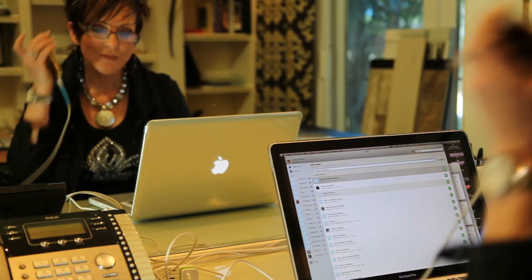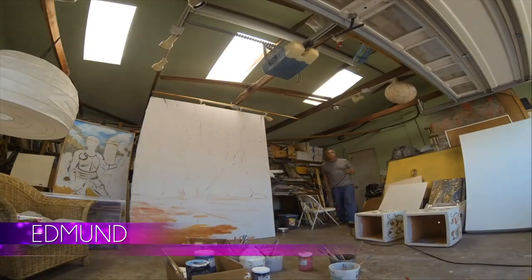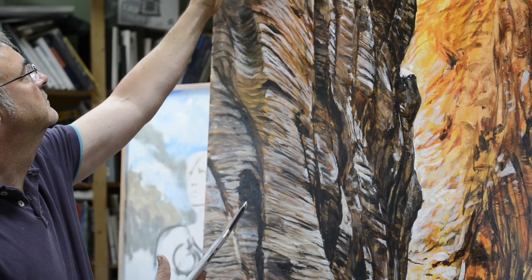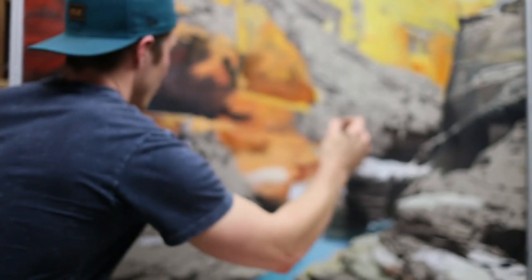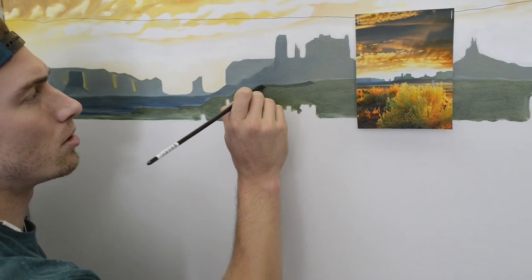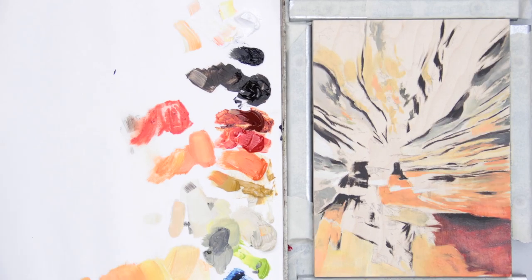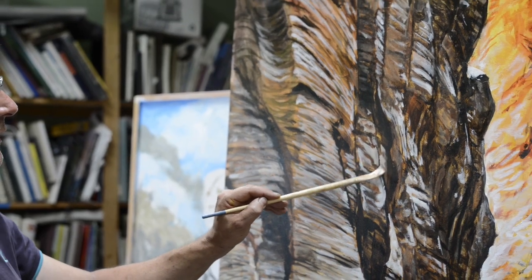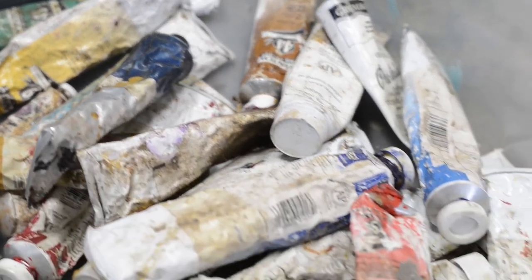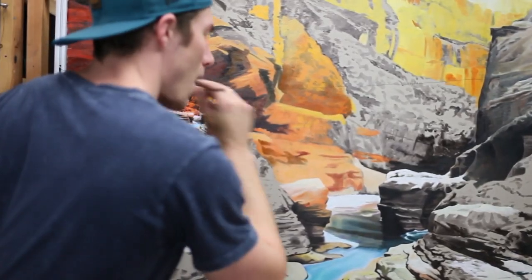So I called Rebecca on a whim. I had worked for her many, many years ago and was wondering what she was doing, and she happened to have a project that she needed help on really quickly. I find the differences between Grayson and Edmund's painting styles fascinating — one meticulous and engineered, the other with mixed-up paints, a seemingly improvised layering style, and a bucket full of brushes. Semi-chaotic, but both producing masterful results.